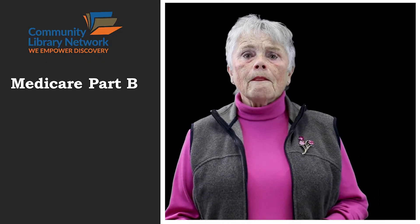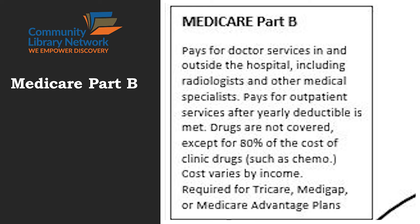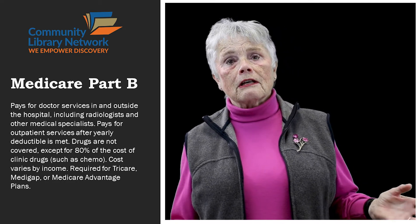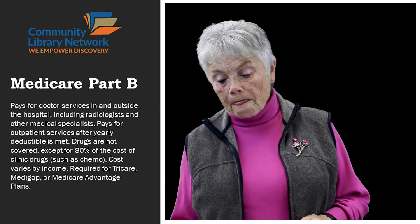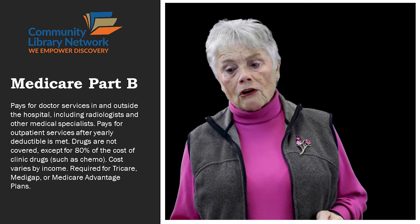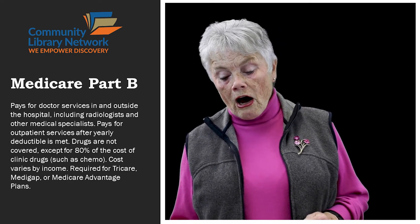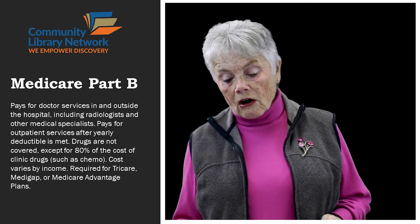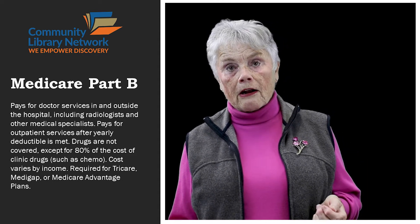When you signed up for Medicare, you had the option to sign up for Part B Medicare. Part B Medicare, you actually have to turn down — it comes automatically. This pays for doctor services in and outside the hospital. It includes the radiologist, the pathologist, the anesthesiologist, all these other folks. It pays for outpatient services after the yearly deductible is met. The yearly deductible is around $200 per year. After that, Part B is going to pick up 80% of all of those charges. Drugs are not covered with the exception of 80% of the cost of clinic drugs such as chemotherapy. The cost varies by income, and it is required in order to have TRICARE, Medigap, or Medicare Advantage plans.